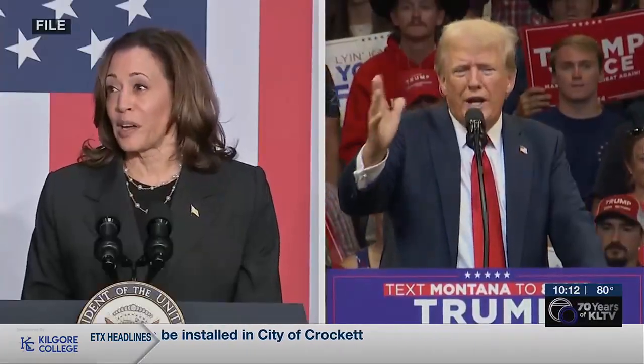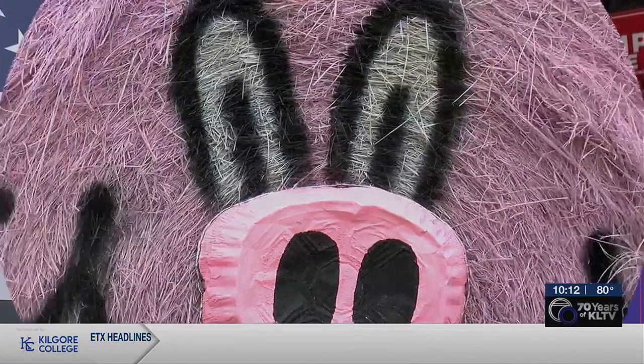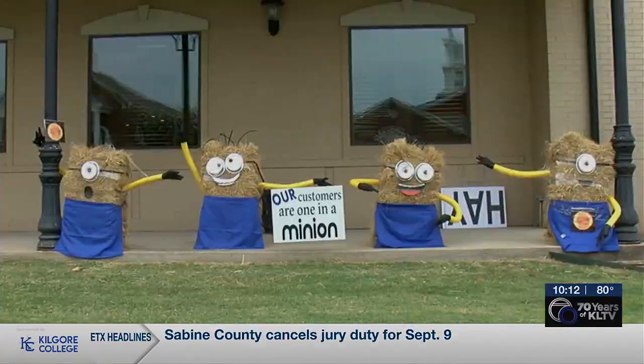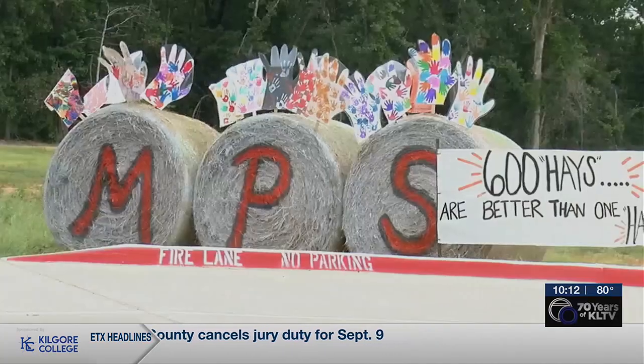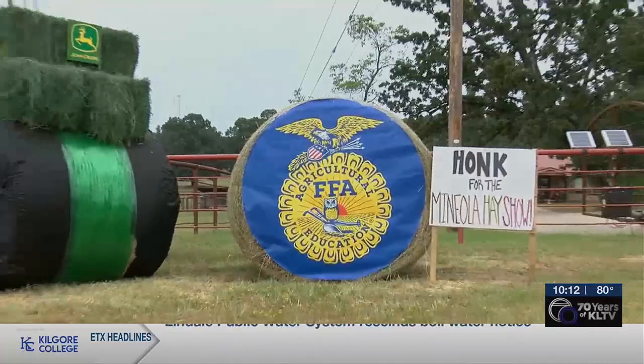It's one of the most consequential elections of the year, and no, it's not what you're thinking of. It's the race for who will receive the most votes for their decorated hay bale in Mineola. Let's meet some of the candidates.